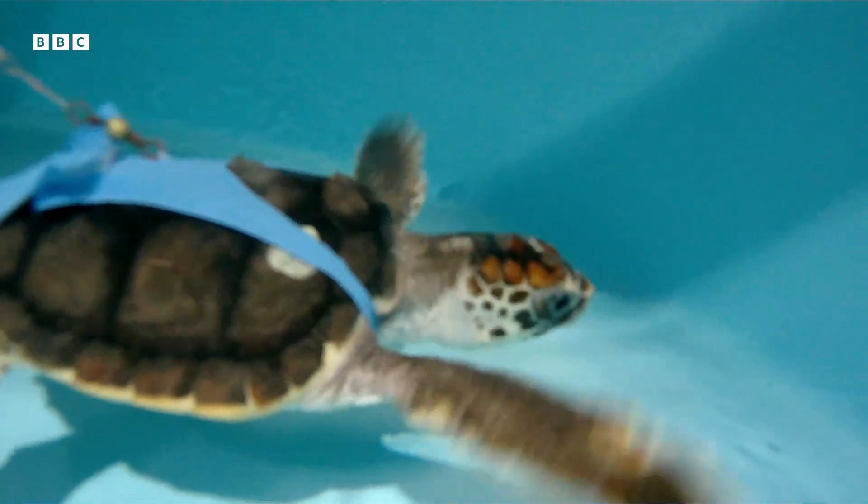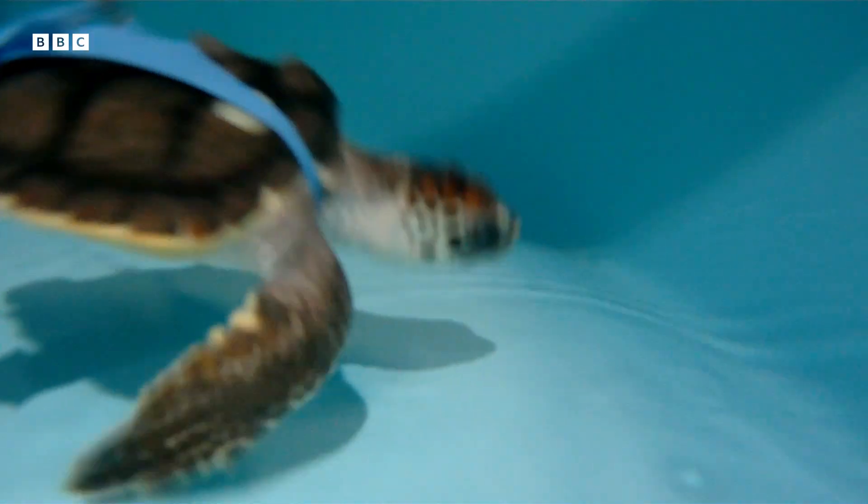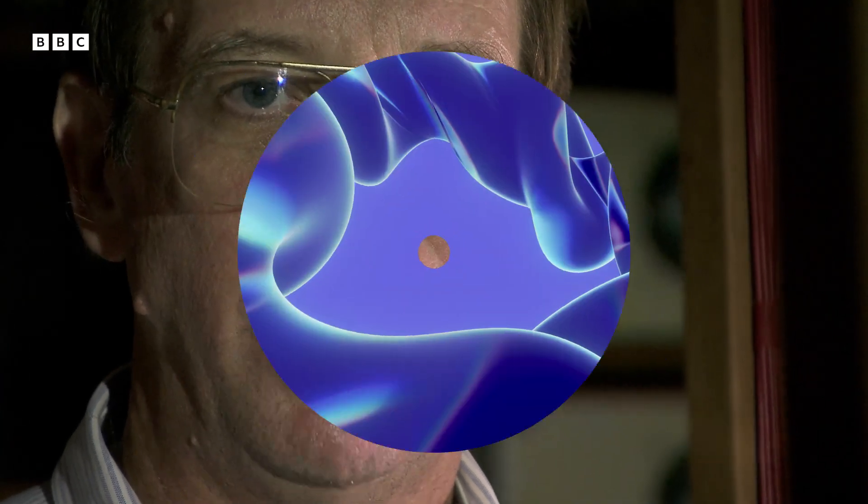Ken found that the turtles could do far more. They can use the field not only as a source of directional information, but also as a way of figuring out where they are within the ocean. So in effect, they have a global positioning system that is based on the Earth's magnetic field.